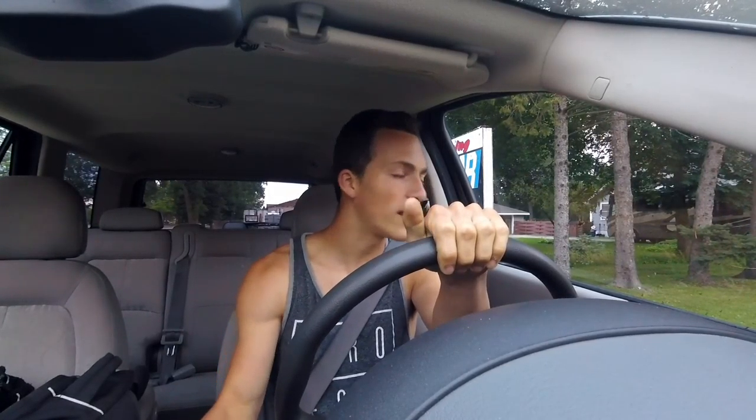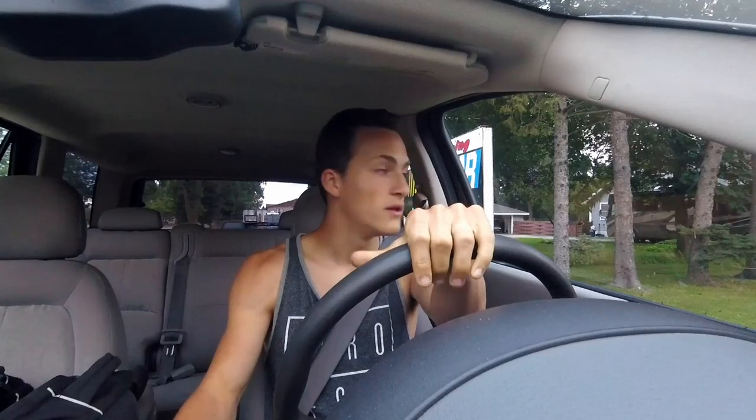It's a shame because even though Saturns get dismissed — 'oh who cares, it's a Saturn' — they really were great, reliable cars. This car we've had and had barely any problems with it at all. I own one, my parents own one, my grandparents own one — so yes, go ahead and make fun of me.